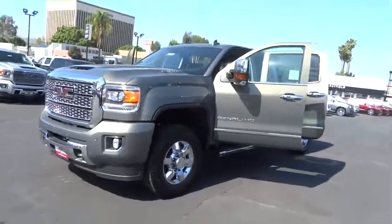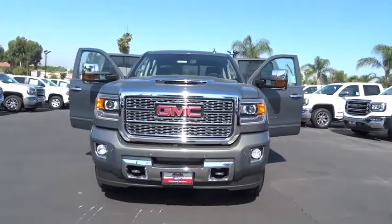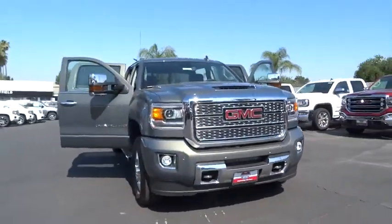2018 GMC Sierra 3500 HD. Epic power at a not-so-epic price.